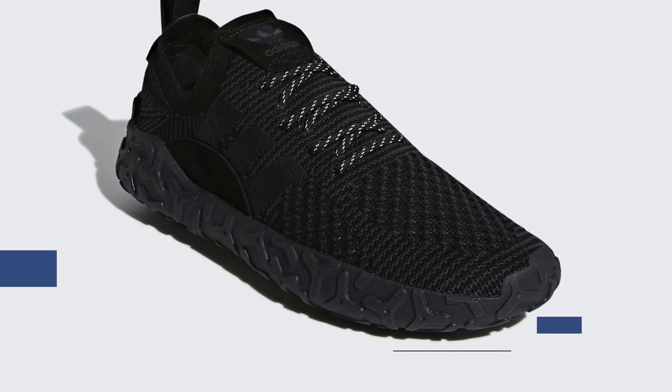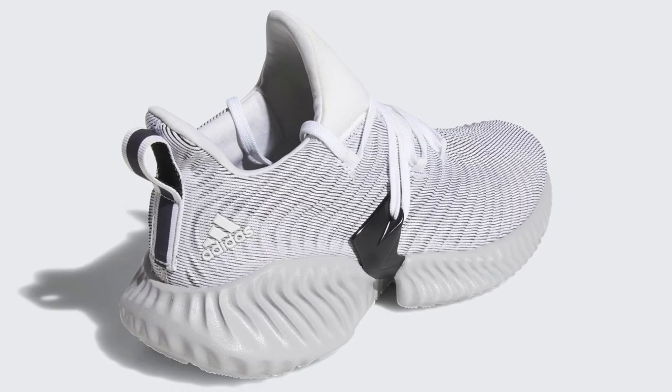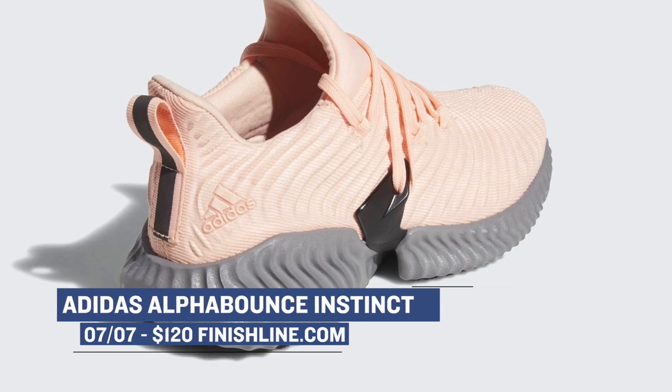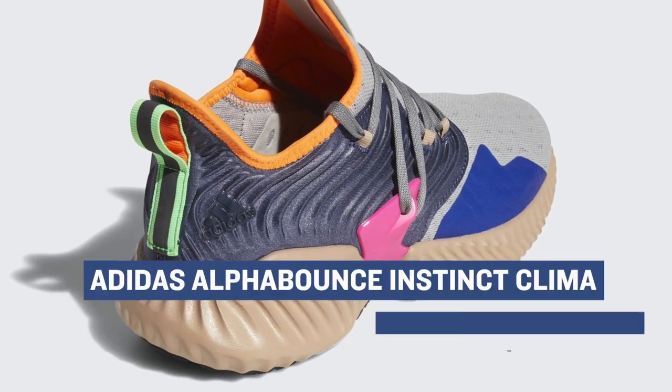Jumping ahead, we have a new release from Adidas — the Alpha Bounce Instinct. This is an upgraded version of the Alpha Bounce silhouette, which has gotten a little love over the last few months. These are dropping in a ton of different colorways, and I really like the way they put this look together. Pick those up for $120. Adidas also has the Alpha Bounce Instinct Climb Up, a slightly modified version of the shoe, featuring two colors that are dropping for that same $120.